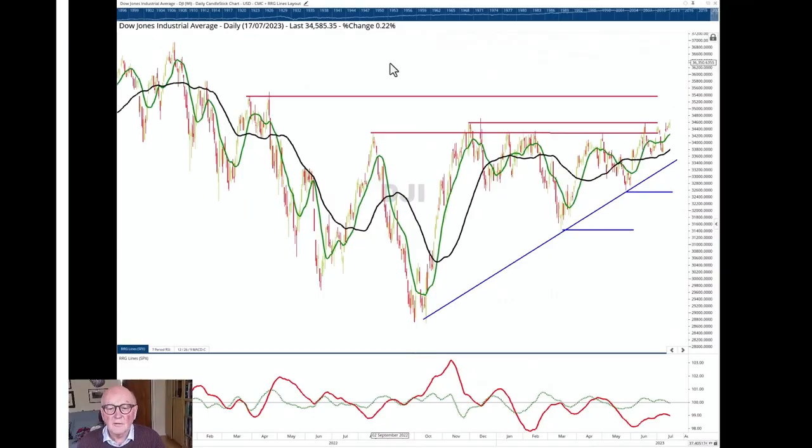Next we're looking at the Dow Jones Industrial Average on a daily chart. Looking at the big picture first, we've got a general uptrend line in place, and then we've got several horizontal resistance lines above us. We're testing the upper one right now at 34,600 — but how are we approaching it?